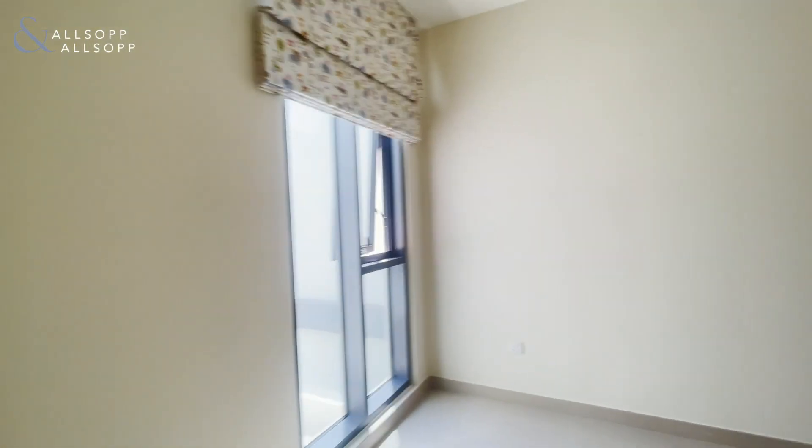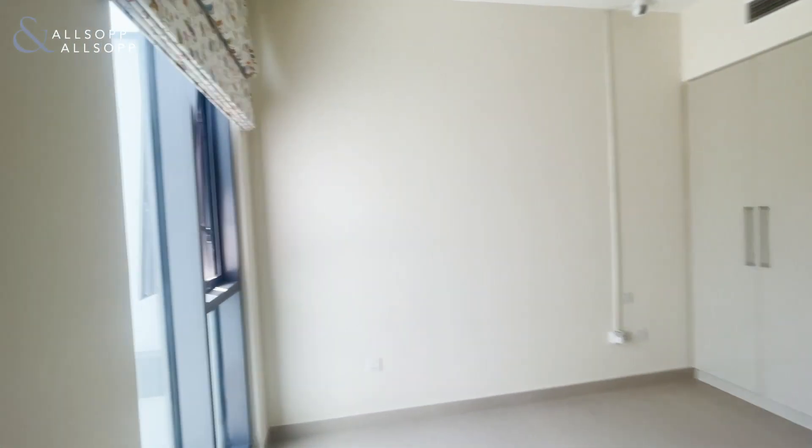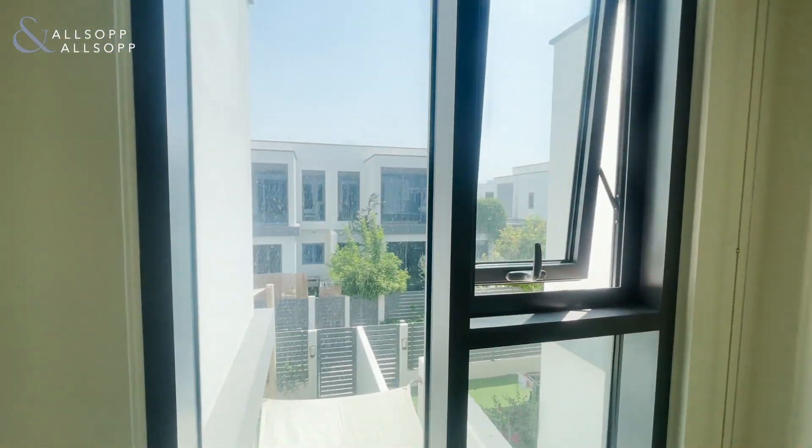Bedroom number three — fairly similar but with wardrobes and a nice window overlooking the back of the property.